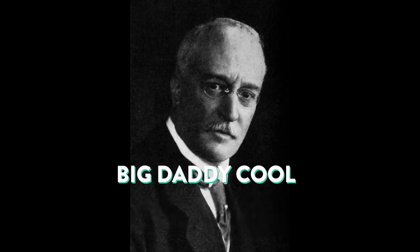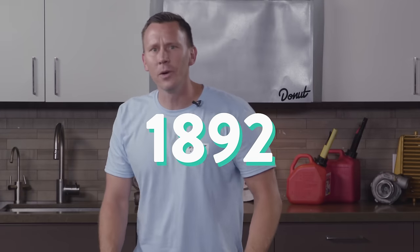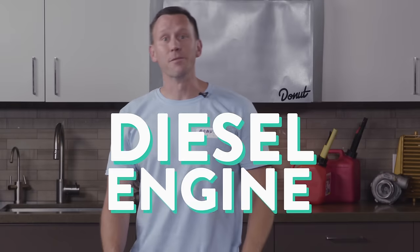So in 1878, Big Daddy Cool Rudolph Diesel — not to be confused with Big Daddy Cool Diesel Kevin Nash — decided he was fed up with inefficient fuel. In 1892, he patented what is now known as the diesel engine.